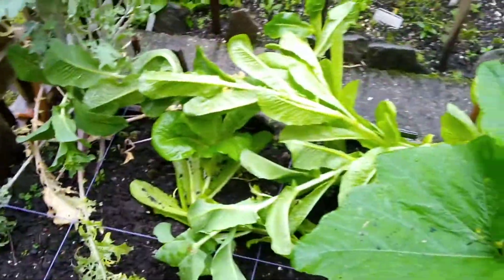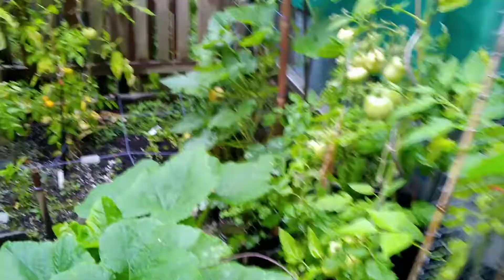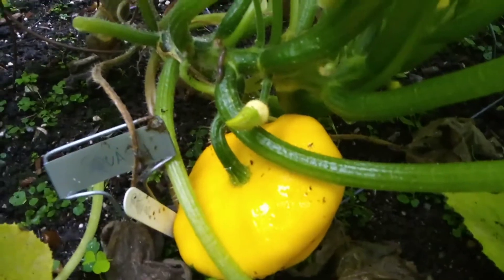Finally, the lettuce has bolted. And this patty pan squash plant has just taken over. But it's fun because there's a patty pan in there. Let's go find it. Yeah, there it is — patty pan squash.